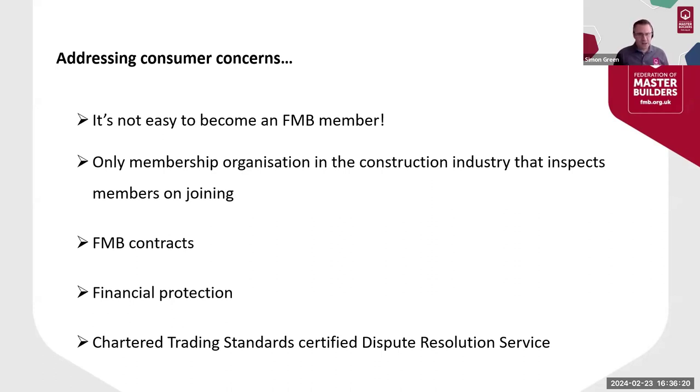Thirdly, FMB members have free access to easy-to-understand FMB contracts that are designed to protect both parties throughout the project, and these also help you create the professional image that customers want to see. FMB members can also provide financial protection over their work in the form of insurance-backed guarantees, which are available through FMB Insurance Services — Hayley will give a further overview of this benefit a little later on.